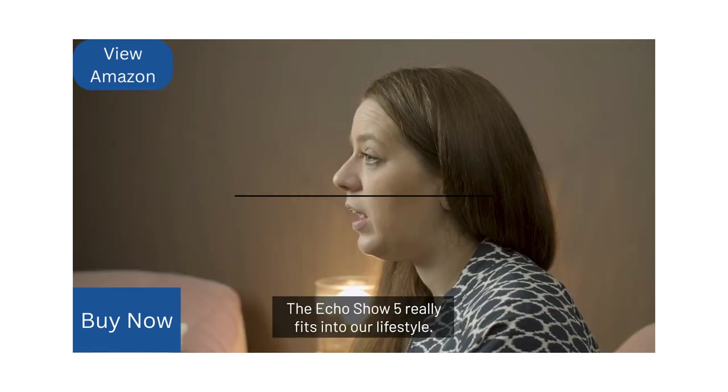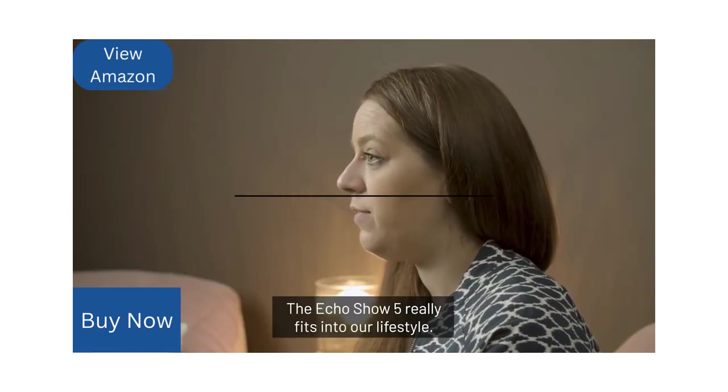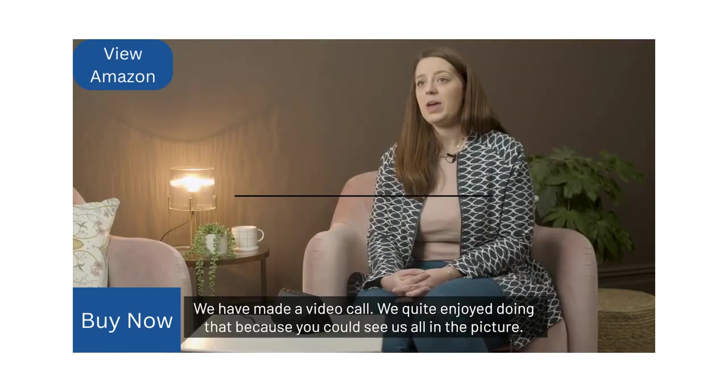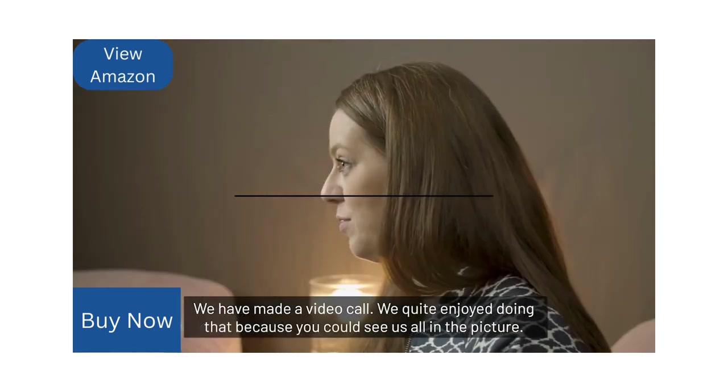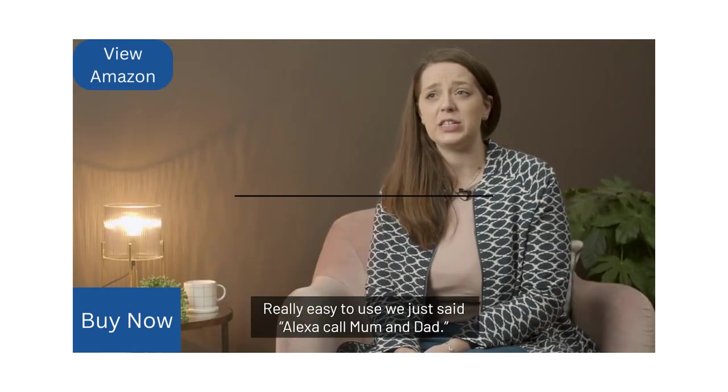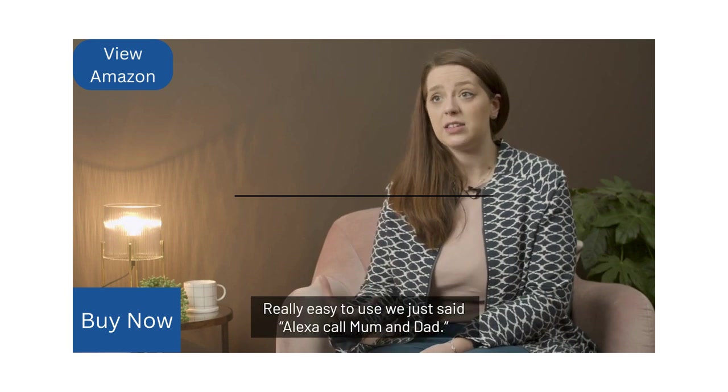The Echo Show 5 really fits into our lifestyle. We have made a video call and quite enjoyed doing that because you could see us all in the picture. It's really easy to use — we just said 'Alexa, call mum and dad.'